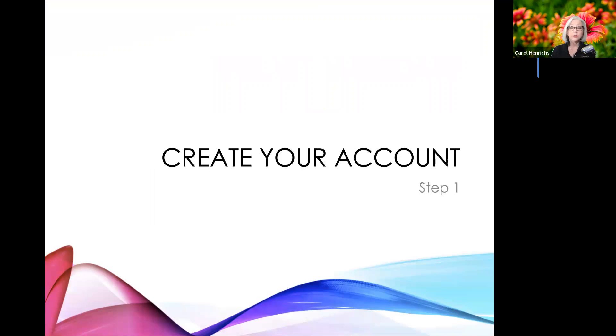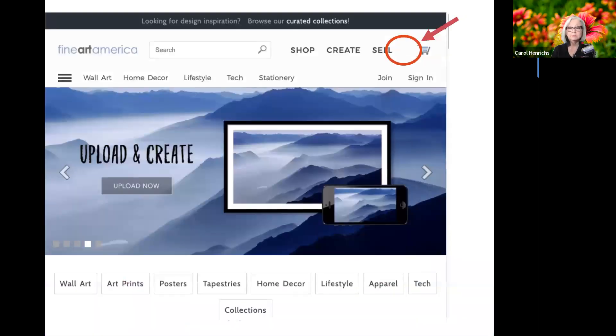I'm going to walk you through these slides for the first part of creating your account. Then if the internet gods are smiling, we'll go live and actually upload an image. The first thing you have to do with any site is create an account. Go to fineartamerica.com and click on "Sell" — S-E-L-L. That is the homepage of Fine Art America. You click the Sell option because you are going to be selling your items.